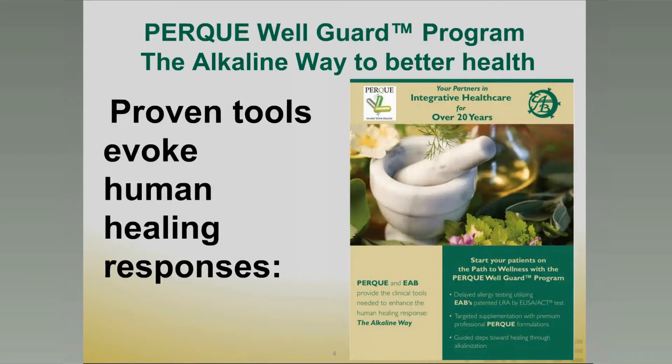It is a privilege to bring to you much of what I've learned since medical school — this is mostly a postgraduate education — in the form of the PERC WellGuard program. The PERC WellGuard program is the application of the alkaline way to better health, proven tools to evoke human healing responses. We have been your partners in integrative healthcare for over 20 years, and we're more excited today than ever about the evidence and the application, about the opportunity and the need to bring a comprehensive PERC WellGuard program to your practice, your clients, and your community.